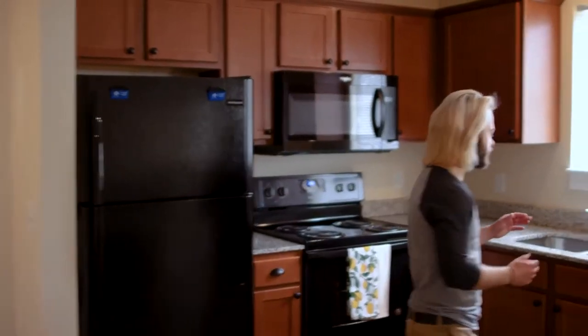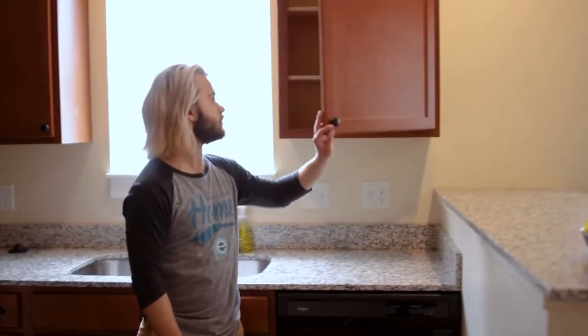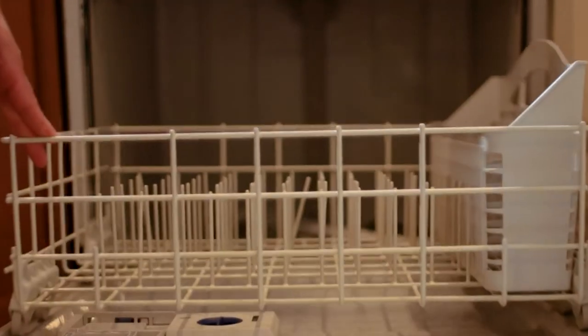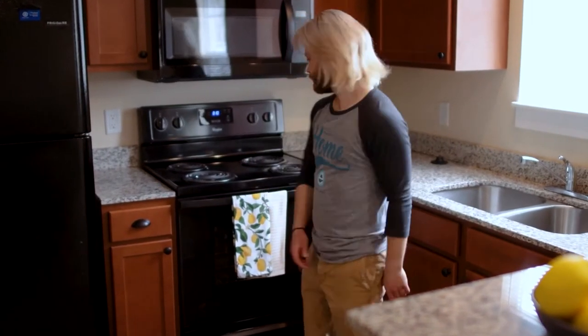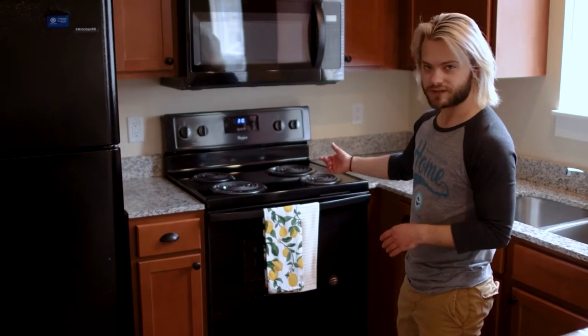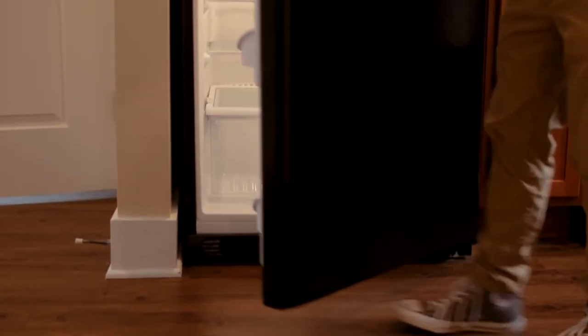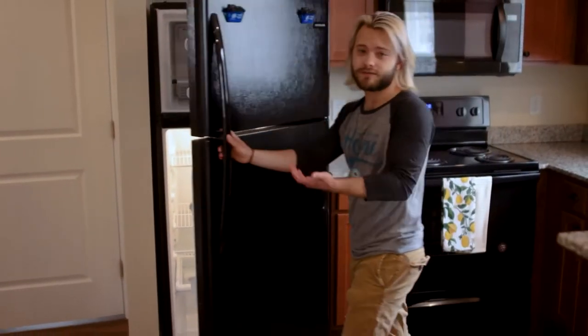Moving into the kitchen, we've got some beautiful granite countertops right here, as well as hardwood cabinets with just a bunch of space. Look at all the cabinets around here — it's insane, honestly. I have a hard time filling them myself. In terms of utilities in the kitchen, we've got a dishwasher, a double sink with a garbage disposal, an oven stove top combo, a microwave, and of course a fridge freezer. Look at all the space — all the room for your frosted treats.